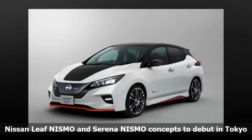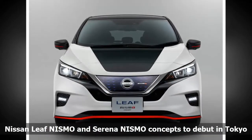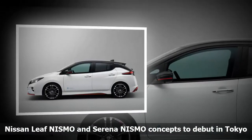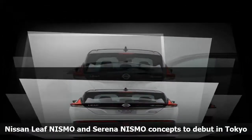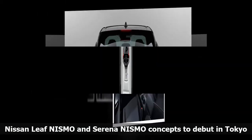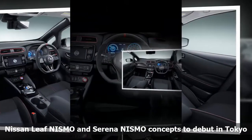Nissan is set to unveil new concept cars at the Tokyo Motor Show that could someday make it into production. The new cars are NISMO versions of the LEAF EV and the Serena minivan. The LEAF NISMO concept will feature the latest version of ProPilot single-lane autonomous driving tech, allowing the car to park itself automatically with full control over accelerator, brakes, steering, shift changing, and parking brake. The car also has e-pedal like the standard LEAF. Nissan says the LEAF NISMO concept has a sporty exterior with parts that help enhance aerodynamic performance and reduce lift, with a black interior with red accents.